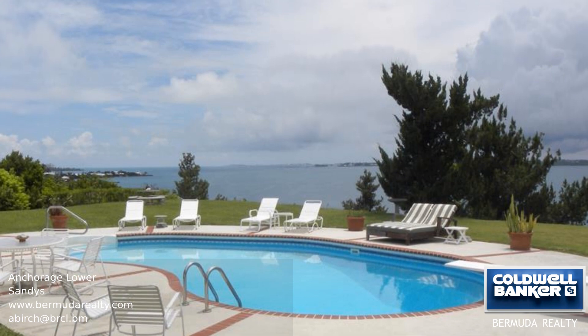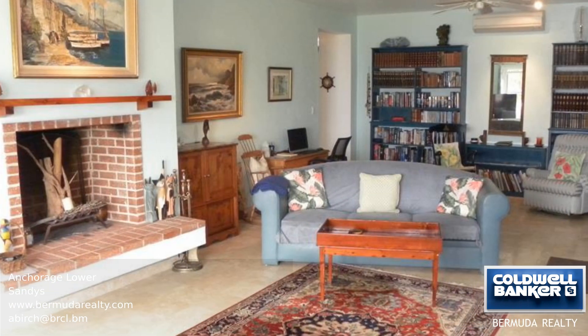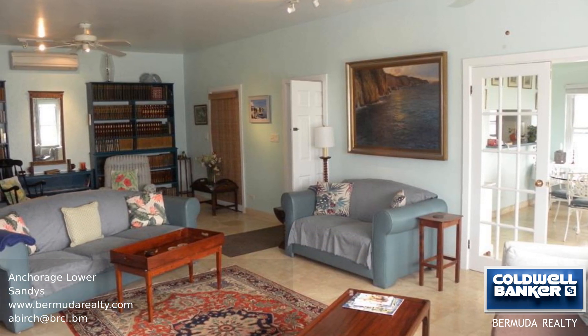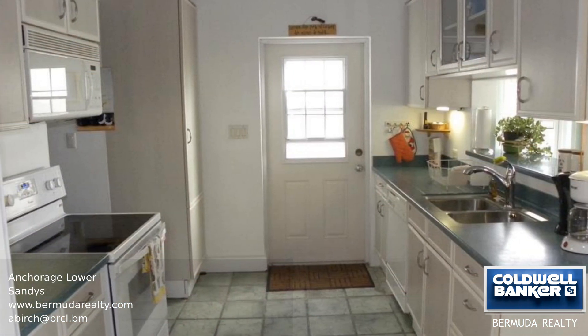Perched atop a hill with stunning views over Great Sound, Anchorage has all the amenities you'll need. The unobstructed views from Dockyard wrap around to Gibbs Hill Lighthouse and are just perfect. The lower unit is completely and tastefully furnished throughout, so you only need to bring your bags.